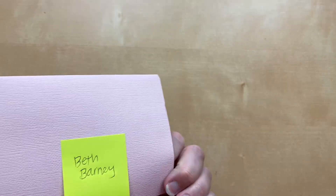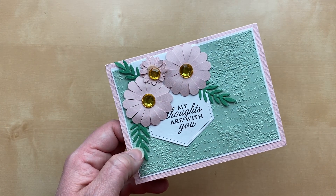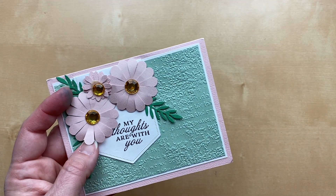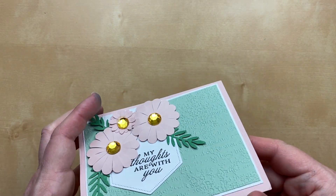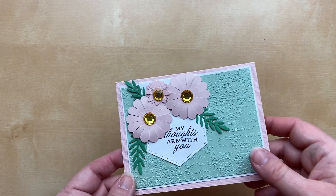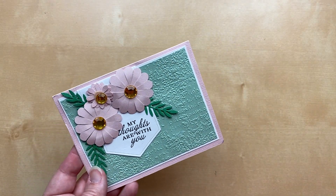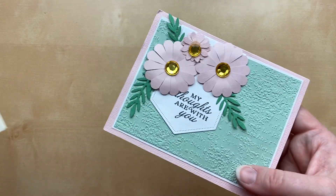This card is from Beth Barney — she used the Timeworn Type embossing folder, one of my favorites for a background. She added some punched flowers and then a die-cut banner: 'My Thoughts Are With You.' This would be such a good sympathy card! Beautiful gems in the middle will require some non-machinable postage. You can definitely send non-machinable cards for the Great Big Card Swap — just include a non-machinable stamp so I can mail it off for someone to enjoy.